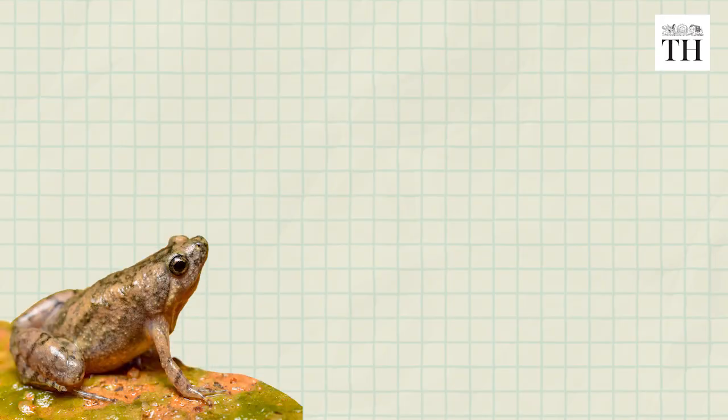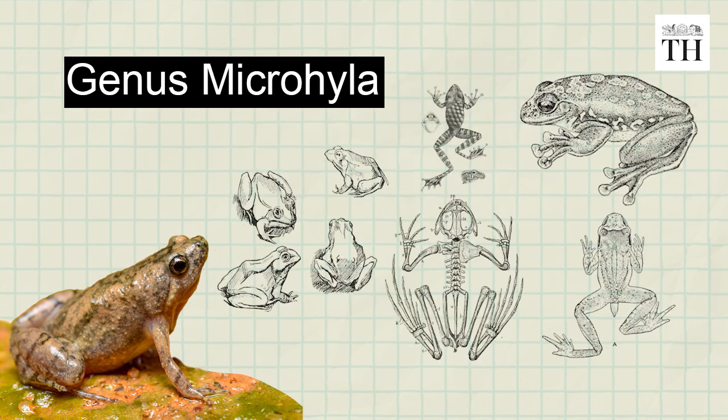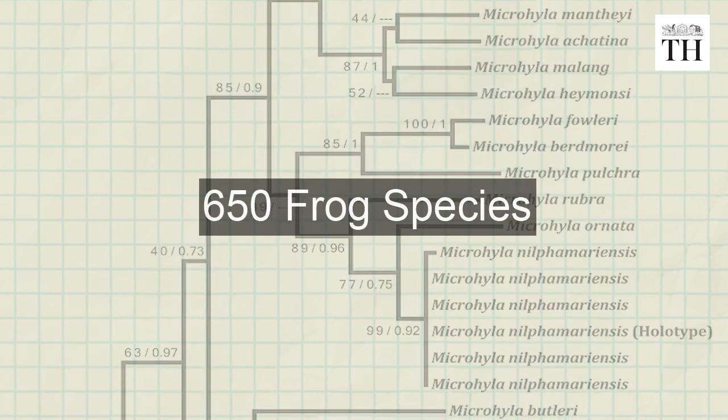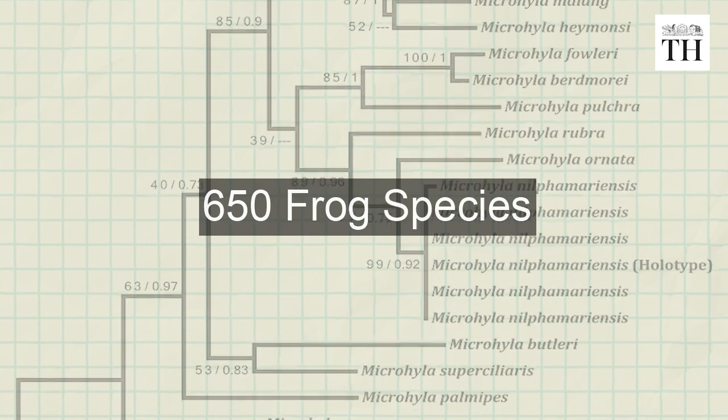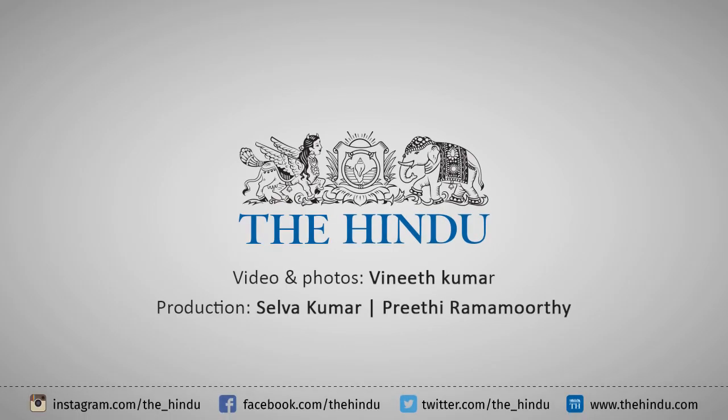The Mangaluru narrow-mouthed frog is the 42nd species belonging to the genus Micrhyla recorded from South Asia. More than 650 frogs belonging to the family are found across the world's tropics.